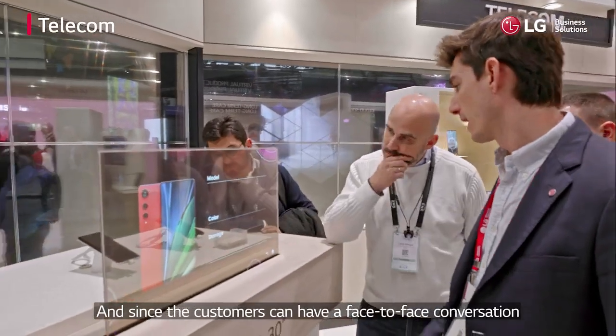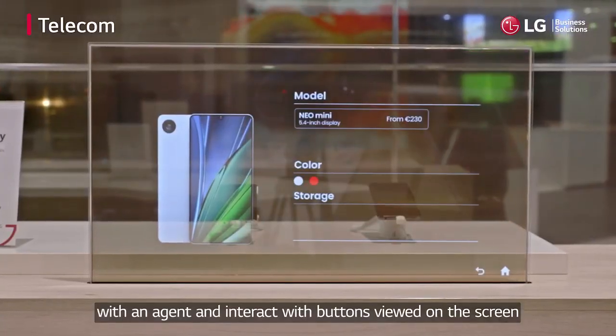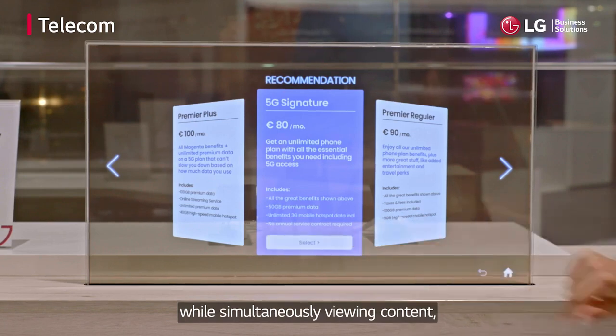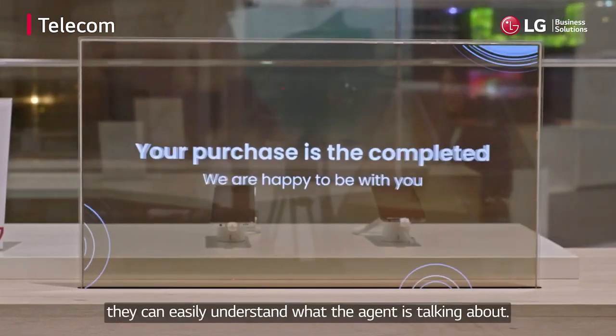Since customers can have a face-to-face conversation with an agent and interact with buttons viewed on the screen while simultaneously viewing content, they can easily understand what the agent is talking about.